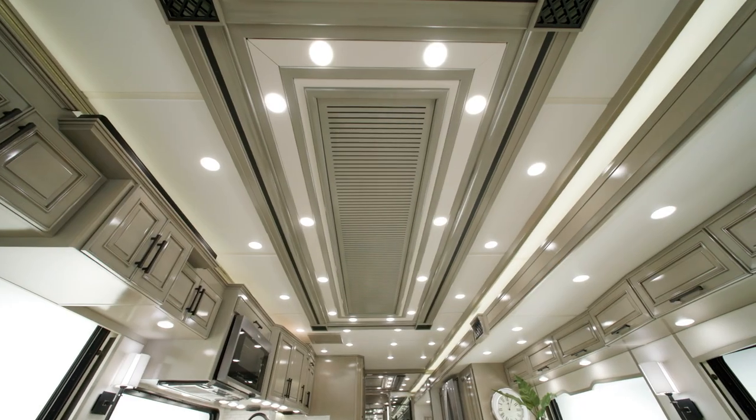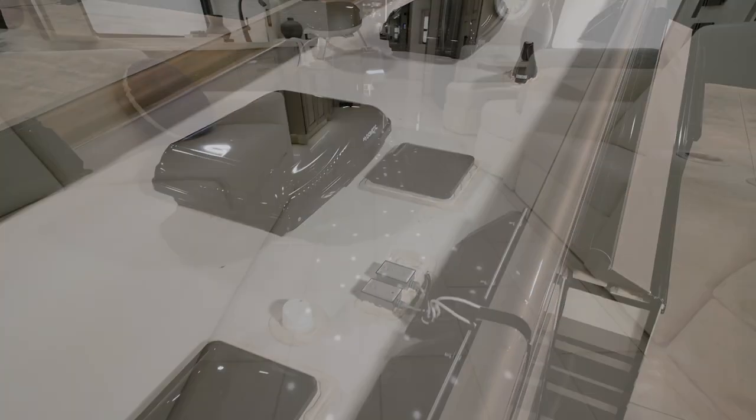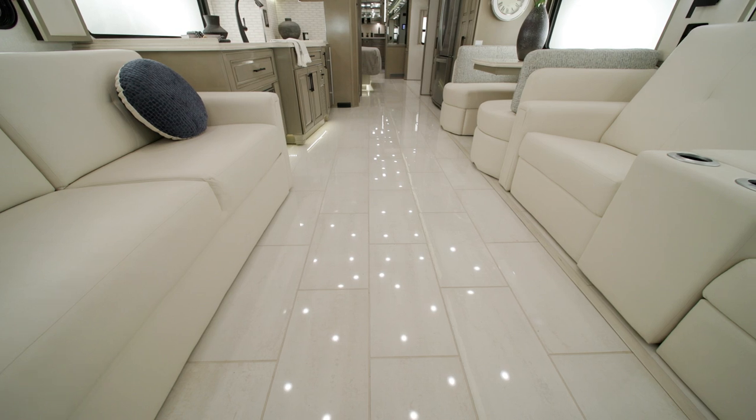Three 15,000 BTU Penguin heat pump central air conditioners are responsible for keeping things cool inside the coach. Electric radiant heat is also installed beneath the main floor tile.